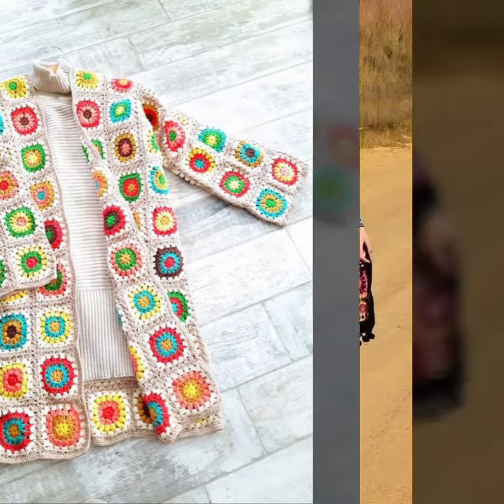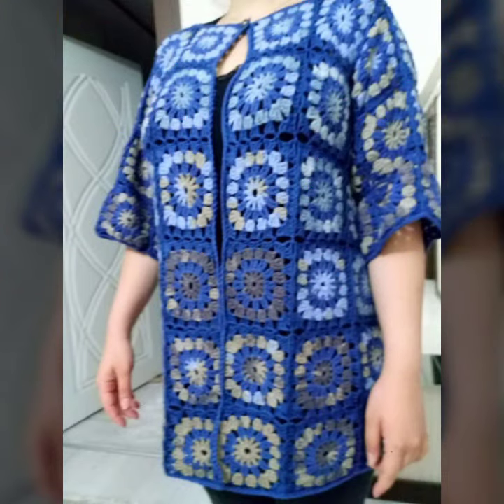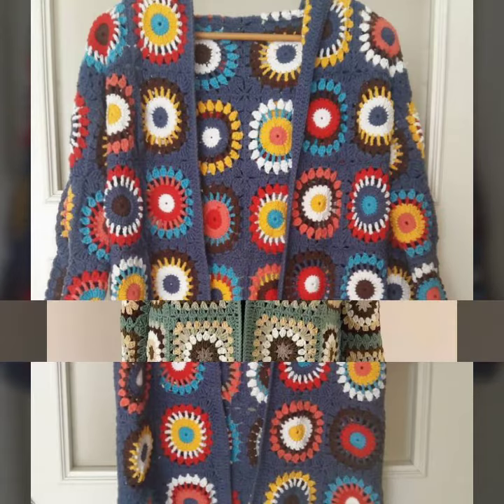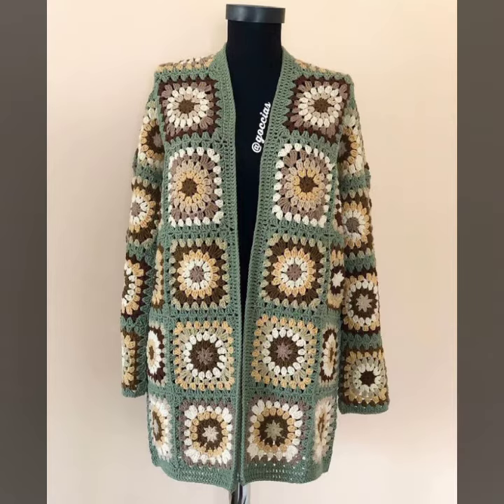Friends, I must suggest you to please watch my video till the end and get design ideas from my video. This video is for those ladies who love handmade corset granny square long cardigans — all designs so gorgeous, trendy, and fabulous.